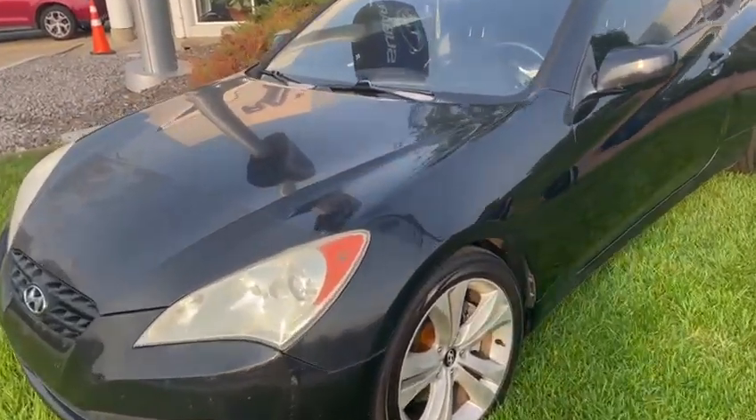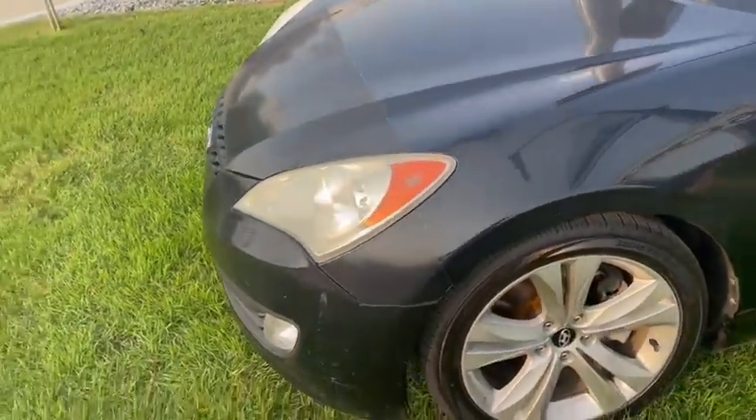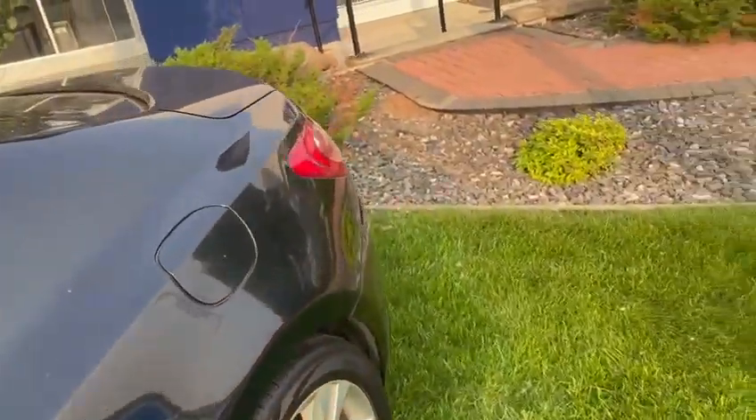A few key features right off the bat: the previous owners did put on a 3M protection package up on the front hood, just to protect those areas as well as the mirrors. Coming around the side, really good shape if you're looking for a great rear-wheel drive vehicle.